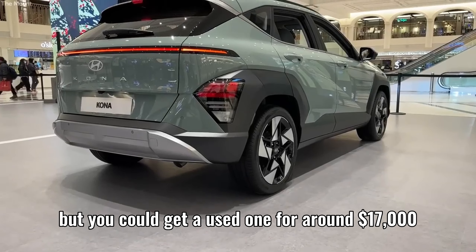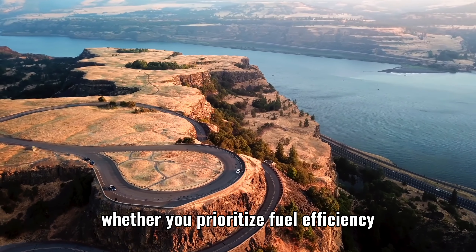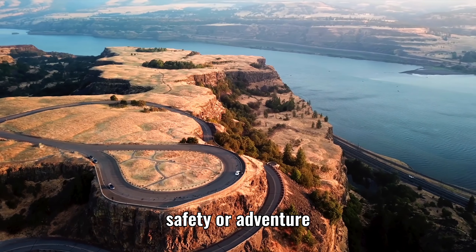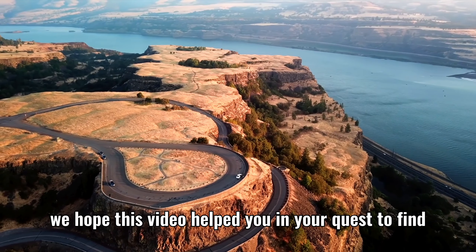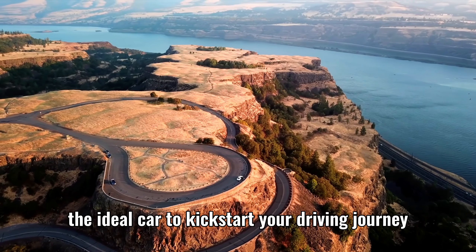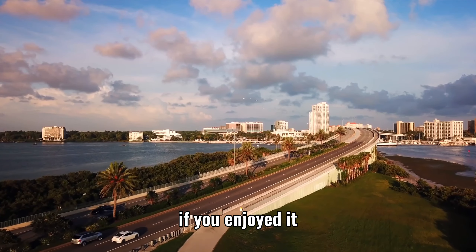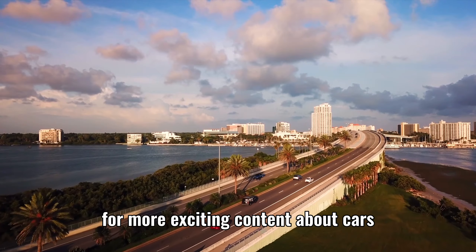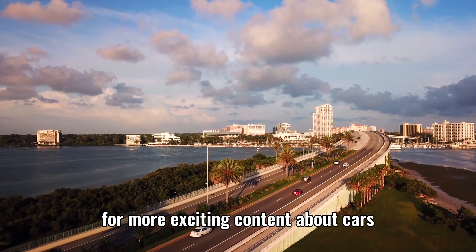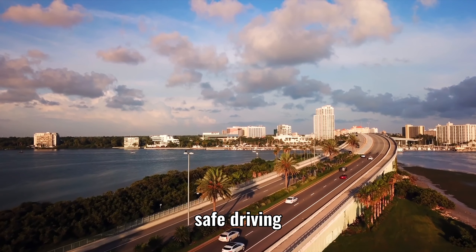So, there you have it — our top picks for the best cars for beginners. Whether you prioritize fuel efficiency, safety, or adventure, there's a car on this list that will suit your needs perfectly. We hope this video helped you in your quest to find the ideal car to kickstart your driving journey. If you enjoyed it, don't forget to hit that thumbs up button and subscribe to our channel for more exciting content about cars. Until next time, safe driving and happy motoring!